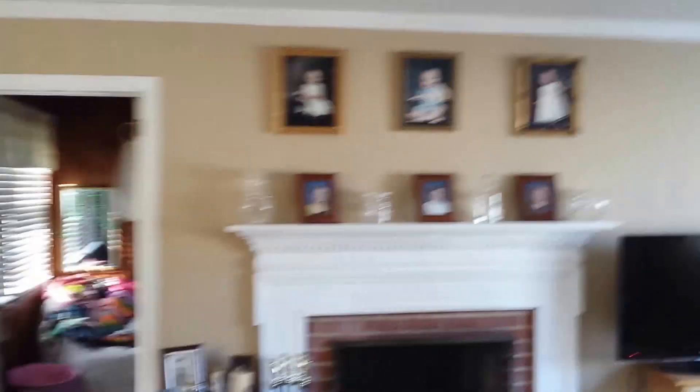At the top of the stairs, bathroom, our living room.